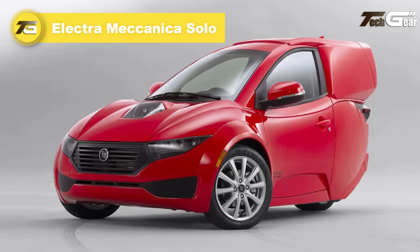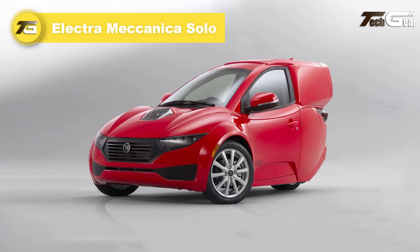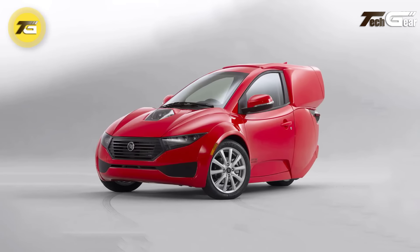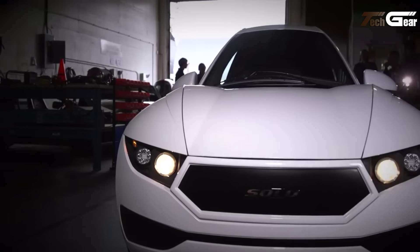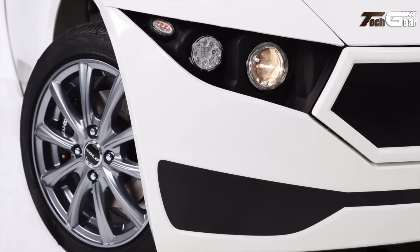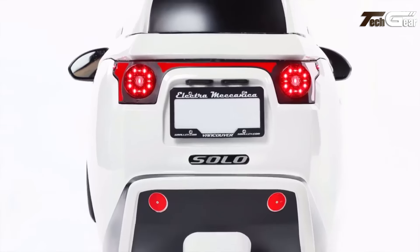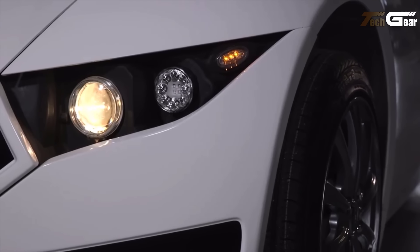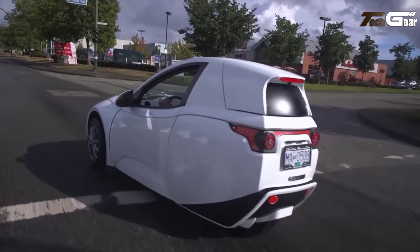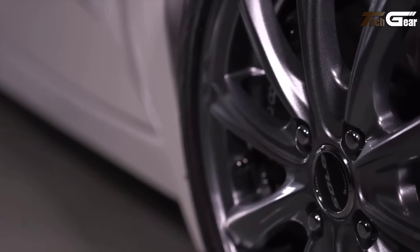Electromechanica Solo. The Electromechanica Solo is a compact, eco-friendly electric vehicle that offers an innovative solution for urban commuting. Priced at $18,500, it provides a 100-mile range on a single charge, making it perfect for daily commutes and errands. With a top speed of 80 miles per hour and a 0 to 60 miles per hour time of under 12 seconds, it delivers solid performance in a small, efficient package. The Solo features modern amenities like Bluetooth, air conditioning, and a backup camera, ensuring comfort on the go.